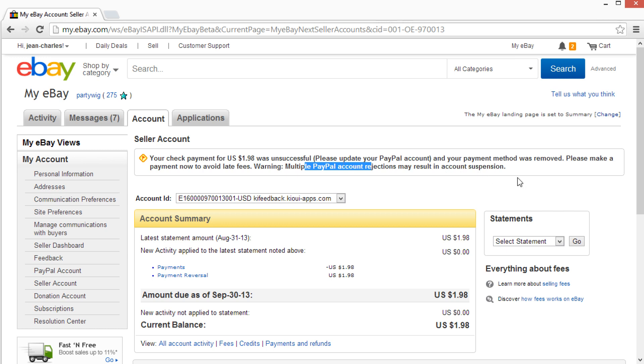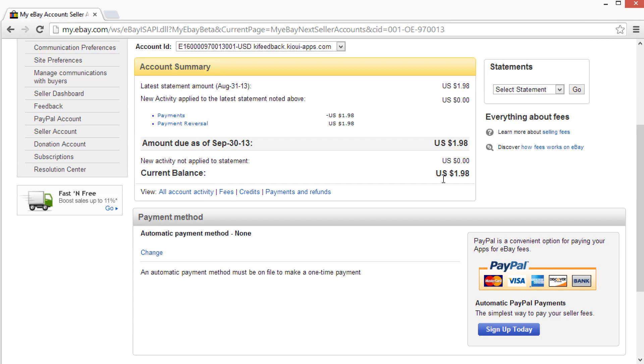This is just baloney from PayPal, but basically what you need to do to fix it — not to make eBay happy, but just so it doesn't bug you — is go down here and you will see that the automatic payment method is not set up.